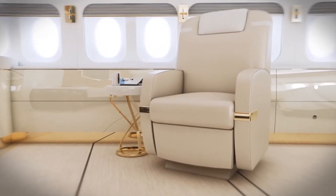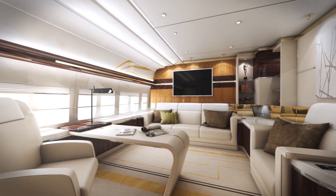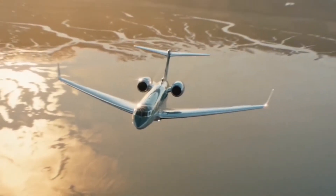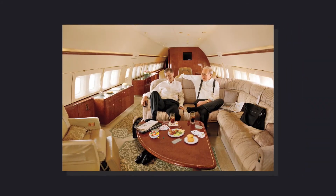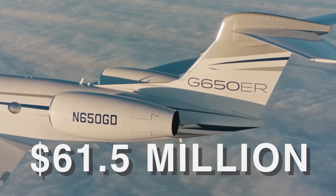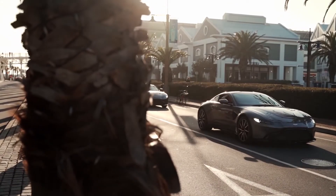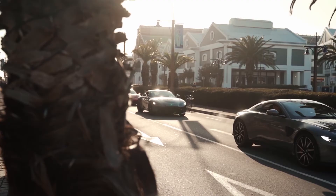How much will this VIP model run you? It's priced at a whopping $368 million. Just to put that into perspective, the Gulfstream private jet owned by billionaire Bill Gates cost him $61.5 million. As much as we'd love to know who Greenpoint Technologies' clients are, they've chosen not to disclose them to the public — but it's safe to say they're among the world's richest and most powerful people.